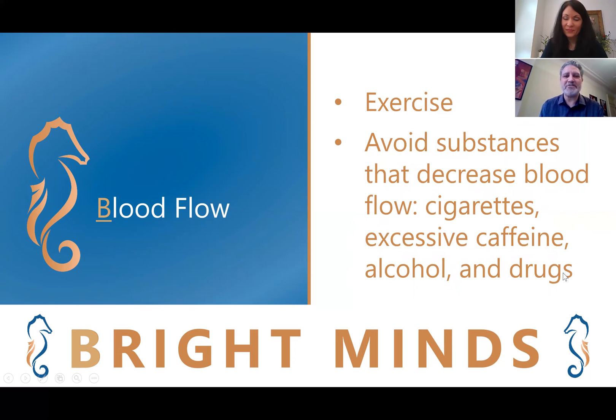Second, we want to avoid substances that decrease blood flow, such as cigarettes, excessive caffeine — for example, more than one cup a day — alcohol, more than a couple of drinks a week, and drugs, including certain medications.